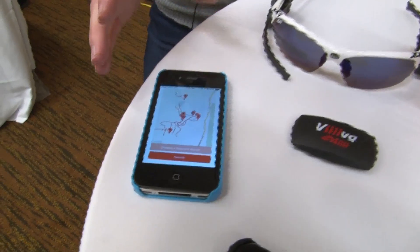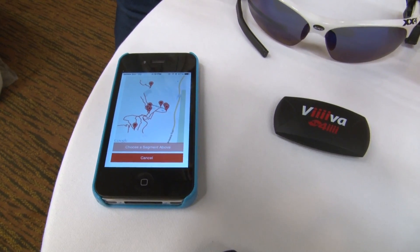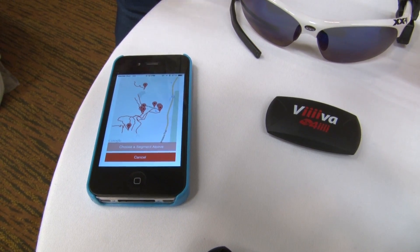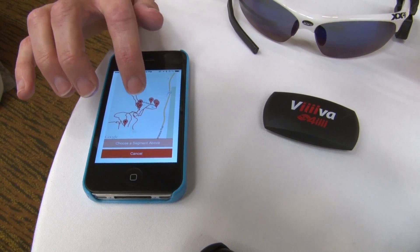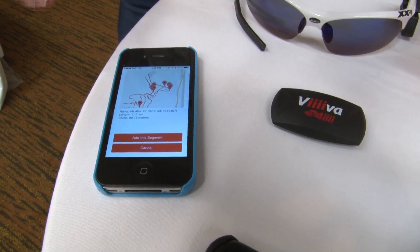To walk you through the whole process: before you go for your ride, you would go on to our app and select the segments you're interested in riding. It will show you a map with all of the segments that are around you geographically. So we're in Kananaskis today, and I'm going to choose this particular segment — it's called Mount Allen Drive Climb.